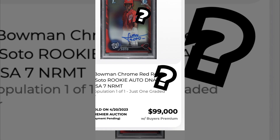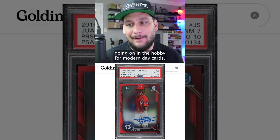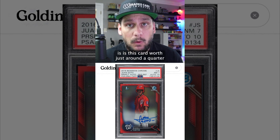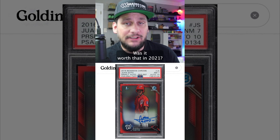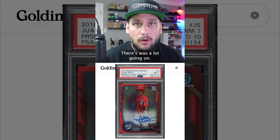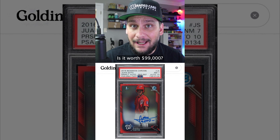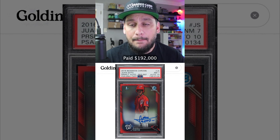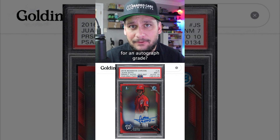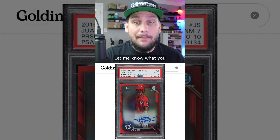This is just too much Hanky Panky going on in the hobby for modern day cards. Juan Soto — is this card worth just around a quarter of a million dollars? Was it worth that in 2021? I understand the hobby was super hyped, but pay attention. Is it worth $99,000? Would you have bought this card and paid $192,000 just to submit it to PSA for an autograph grade? I don't know. Let me know what you guys think in the comments.